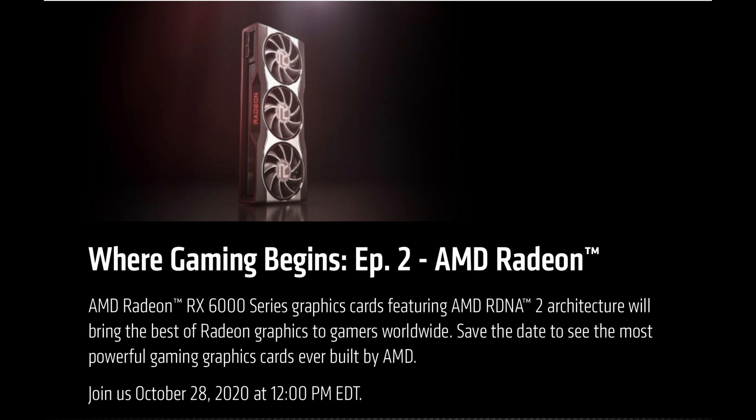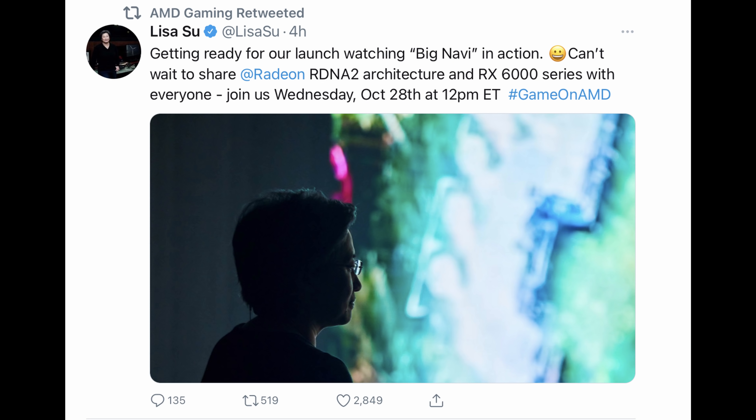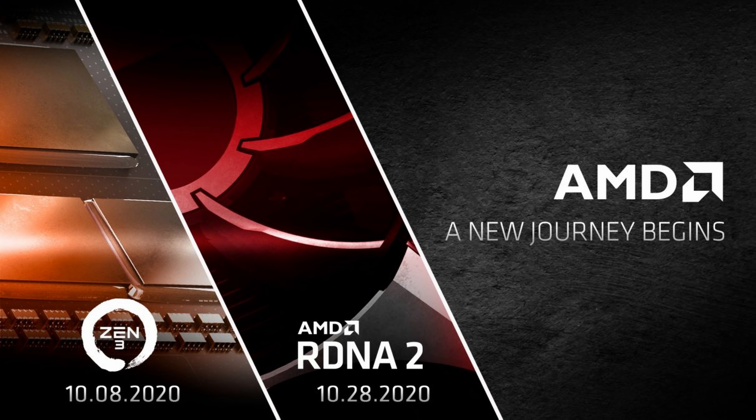The first thing you should know about the release date: when is it and what time? It's going to be on Wednesday, October 28th at 12 PM Eastern US time. Now remember, they're only being announced at this point — you're not going to be able to order them yet. They're basically just going to tell you which GPUs are available, some performance numbers and comparisons, pretty much like the Nvidia launch and the Zen 3 launch on October 8th.